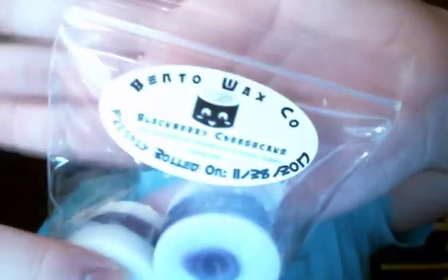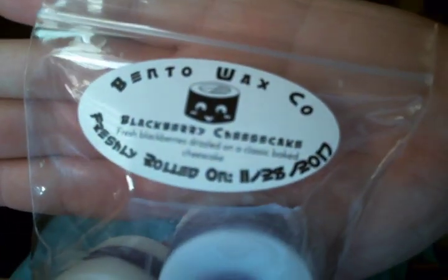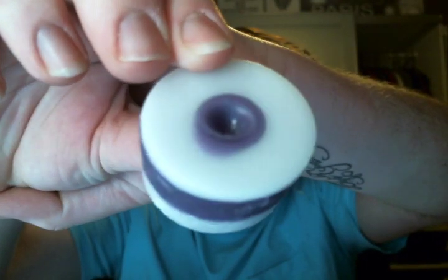Then we have Blackberry Cheesecake — fresh blackberries drizzled on a classic baked cheesecake. Her cheesecake is good. I was nervous because I know some people's cheesecake can be extra sour, and this one is not. Let me try to focus on the roll so you can see it.